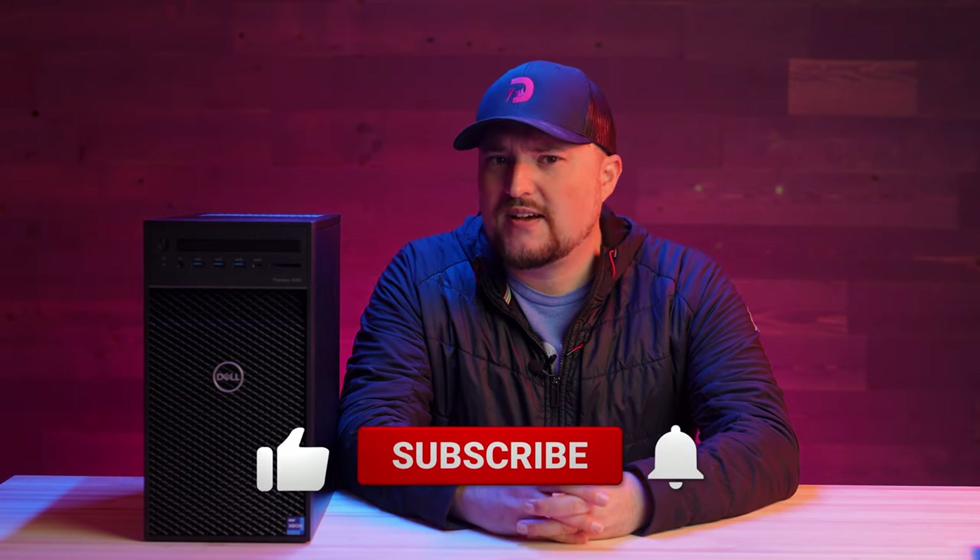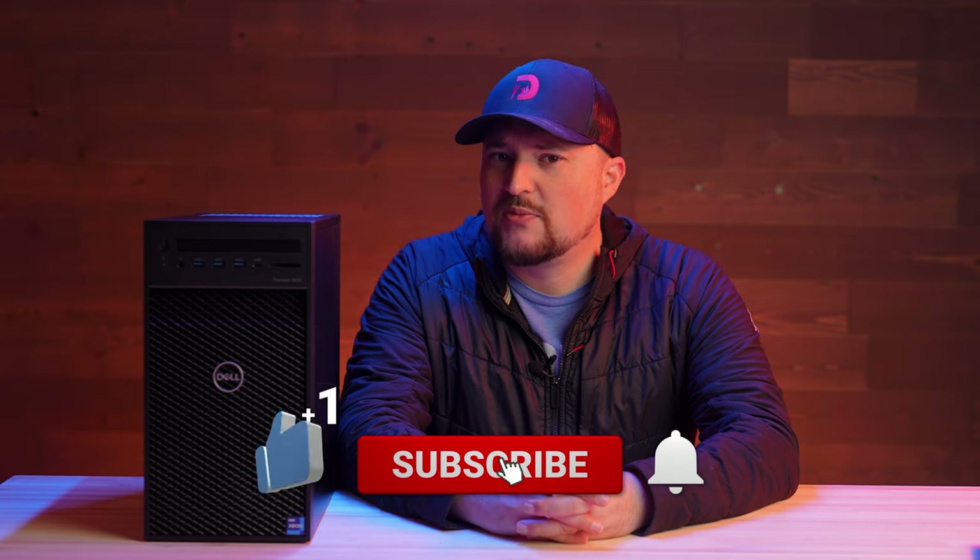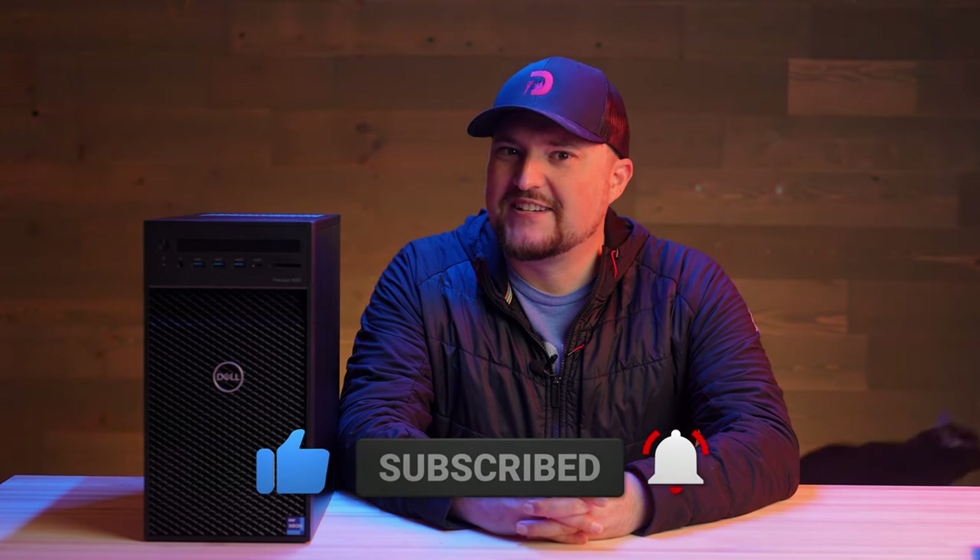Overall, I'm really impressed with this guy. If you have any questions about the unit, just hit me up down below in the comments — I'll be happy to answer them. As always, thanks for watching, and if you like what you saw, please like and subscribe. We'll see you next time. Have a great day.